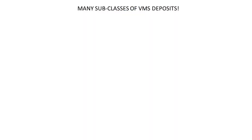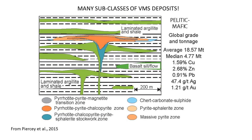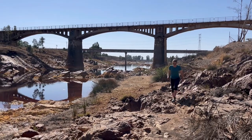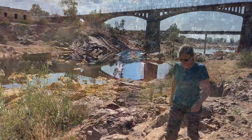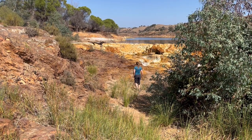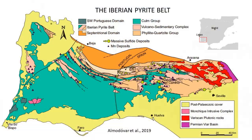But this is just an idealised model. In fact, there are many different subtypes of VMS deposits, and there is also another closely related deposit type called the stratobound sedimentary deposit type, which is also related to hydrothermal activity near the sea floor. I will talk about sedimentary deposits specifically in another video, but many VMS deposits do show characteristics of both volcanogenic and sedimentary deposit types — for example, here in the Iberian Pyrite Belt.